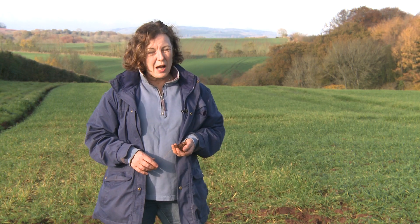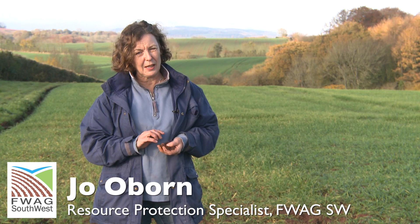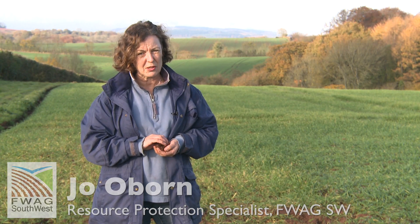Hello, my name is Jo Oborn and I work for FWAG Southwest. I've been working for FWAG for the last 17 years as a resource protection specialist.